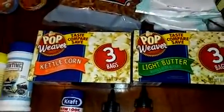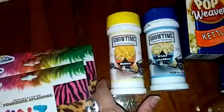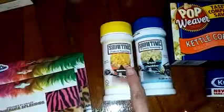Pop Weaver popcorn — light butter, kettle corn. And I saw this in Tanisha's haul: Showtime popcorn seasoning. One is butter, one is white cheddar.